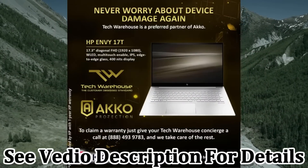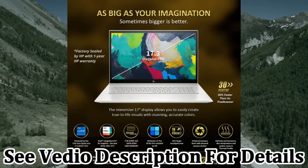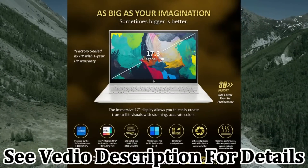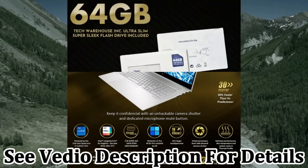You can also optimize performance, skin temperature, and system noise in the thermal profile. Work and play smarter with intelligent, adaptive AI noise removal and HP-enhanced lighting.